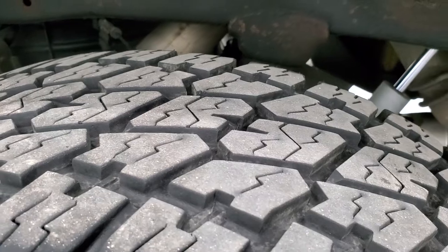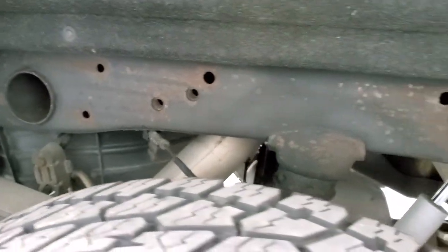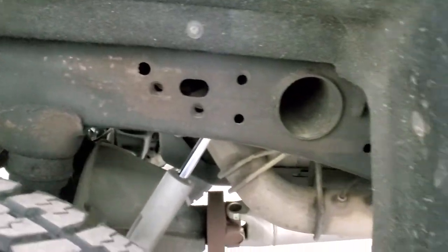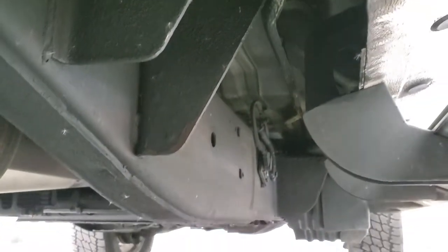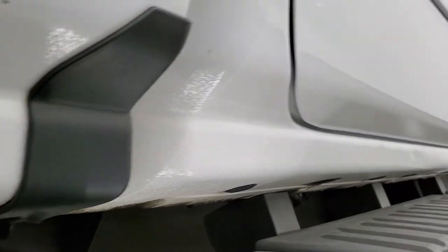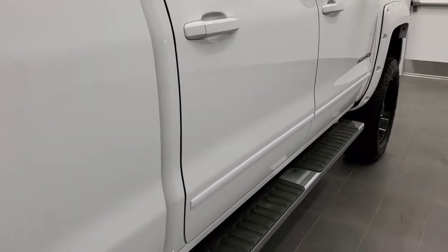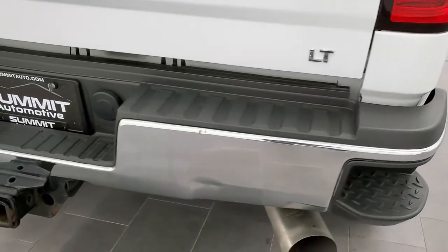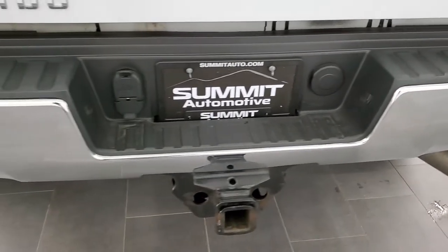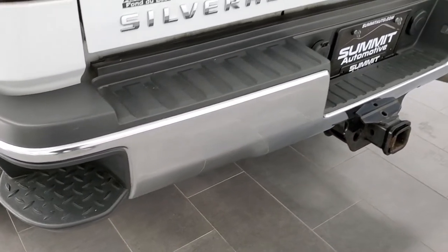Back tires have just as much tread as the front tires, actually maybe even a little bit more. Frame and underbody is in really nice shape. It has all the remaining factory exhaust and it's very clean all the way underneath. The rockers all look really good — I didn't see any corrosion on them. As we come around to the back of the vehicle, the rear bumper is in pretty nice shape. It has a full towing package which includes the receiver hitch, 4-pin and 7-pin wiring.